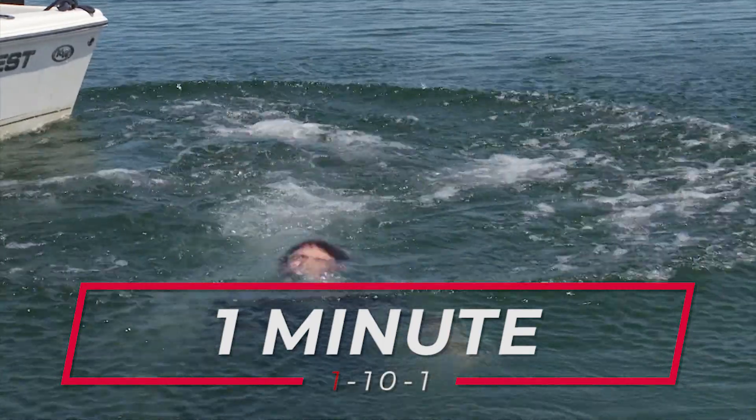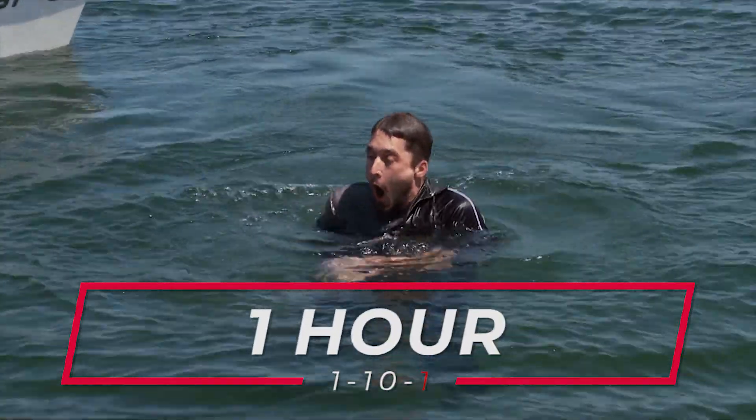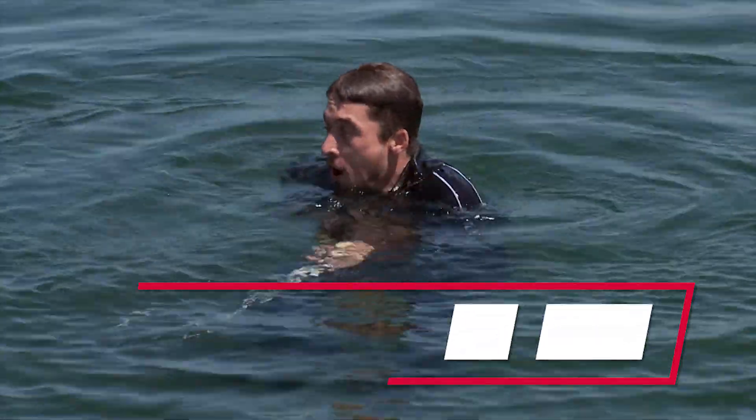One, ten, one. These three simple numbers could help save your life if you fall into ice-cold water. You have one minute to get your breathing under control, ten minutes of meaningful movement, and one hour before you become unconscious due to hypothermia. But only if you have a life jacket on, because there's no way you can keep your head above water long enough to actually become hypothermic.